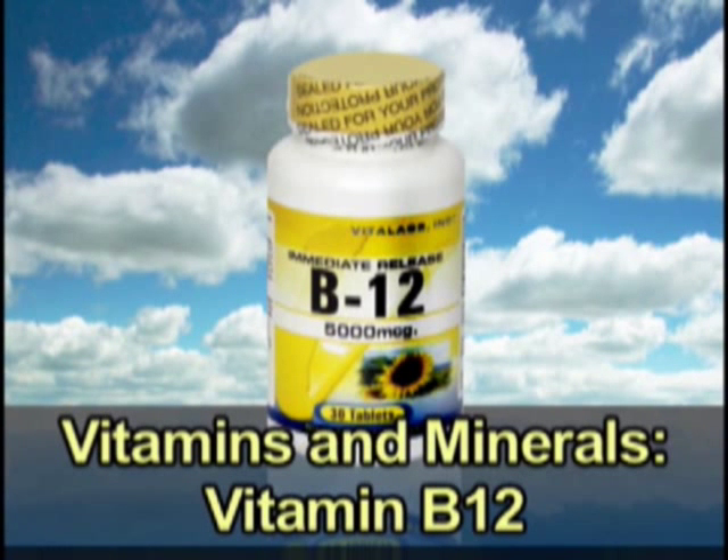Everyone's heard of vitamin B12, but do you know what it does? And do you know if you're getting enough of it?